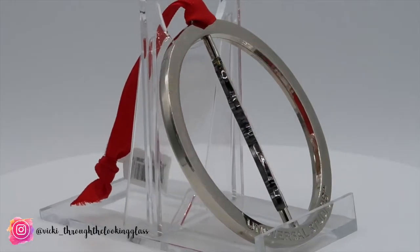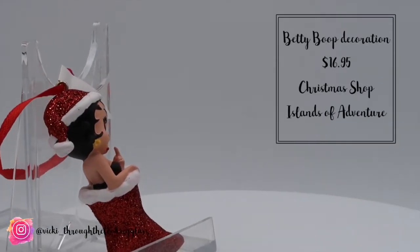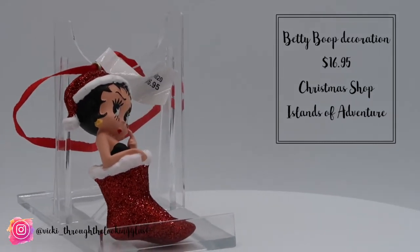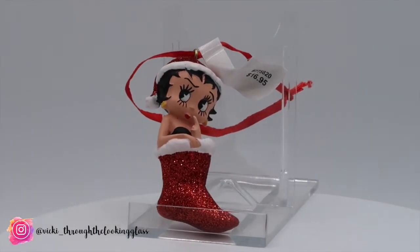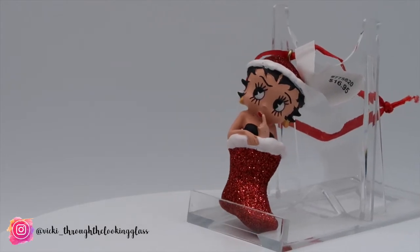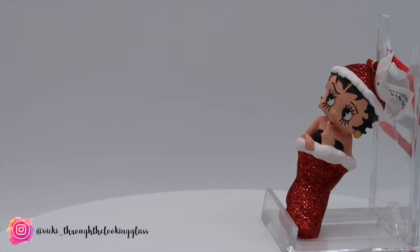The third decoration we bought was a Christmas present for Ben's mum — a Betty Boop decoration purchased from the Christmas shop in Islands of Adventure, which is the best smelling shop in the world. We picked up the Betty Boop one for $16.95; it's Betty Boop sat in a Christmas stocking. Last year we bought the Betty Boop wreath one for Ben's mum and she loved it, so this time we got a different one.